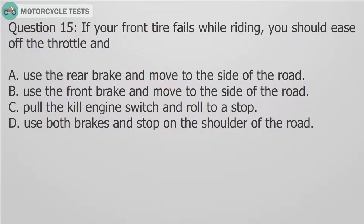Question 15: If your front tire fails while riding, you should ease off the throttle and: A. Use the rear brake and move to the side of the road. B. Use the front brake and move to the side of the road. C. Pull the kill engine switch and roll to a stop. D. Use both brakes and stop on the shoulder of the road.